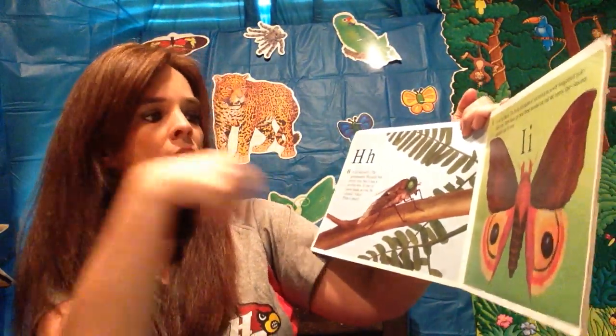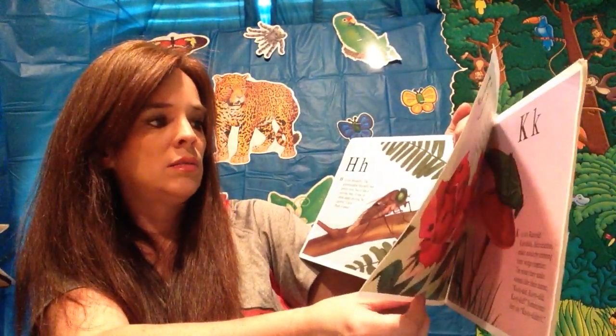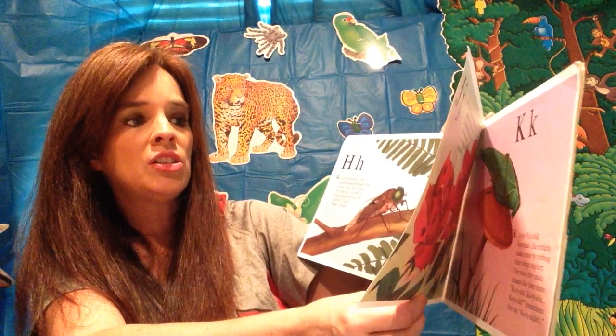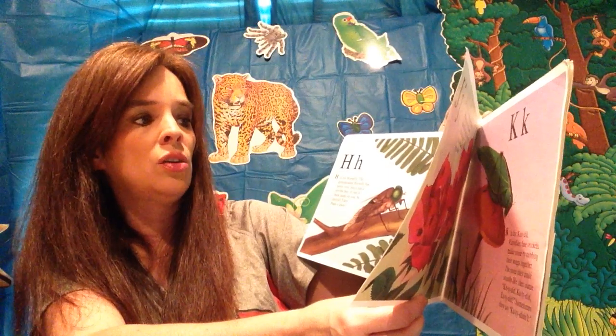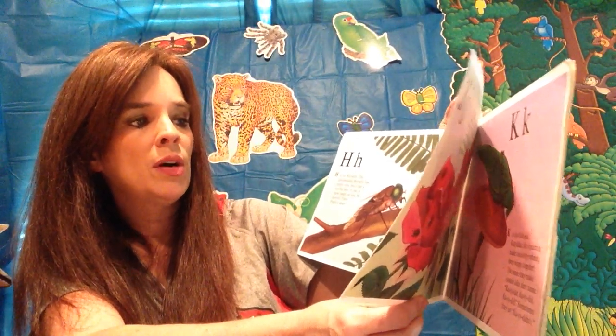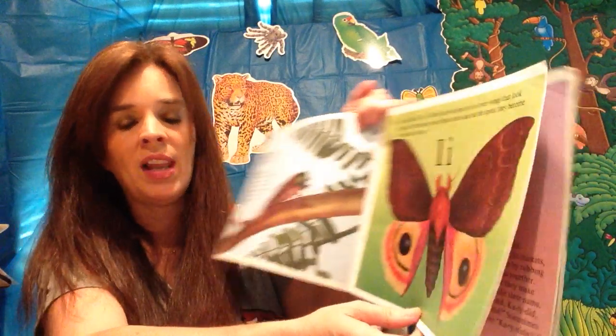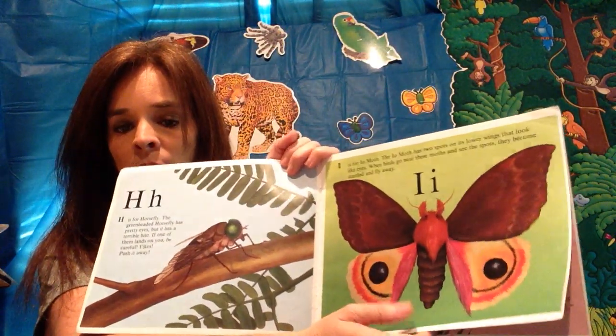I is for eye moth. The eye moth has two spots on the lower wings that look like eyes. When birds go near these moths and see the spots, they become startled and fly away. Do they look like eyes to you?